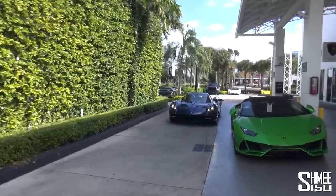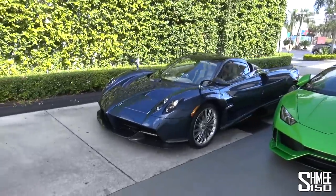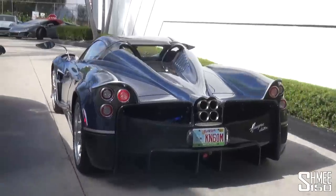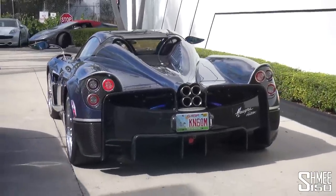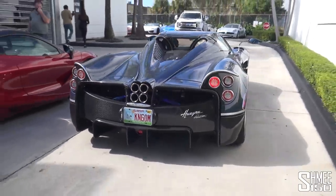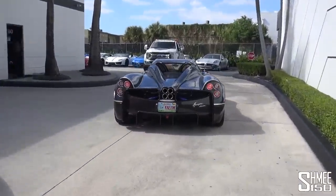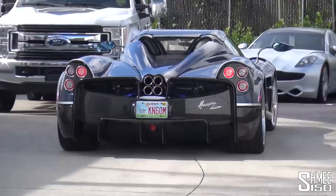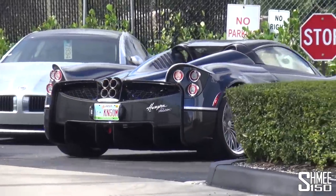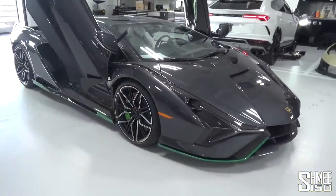A Pagani Huayra Roadster — which I saw the other day being delivered to a client. Hypercar central — one of 100, six-litre twin-turbo V12. Look at that. Two of those in the same shot — being able to see them both at the same time. So cool. Huayra Roadster — Prestige being Pagani Miami as well. Very, very nice.